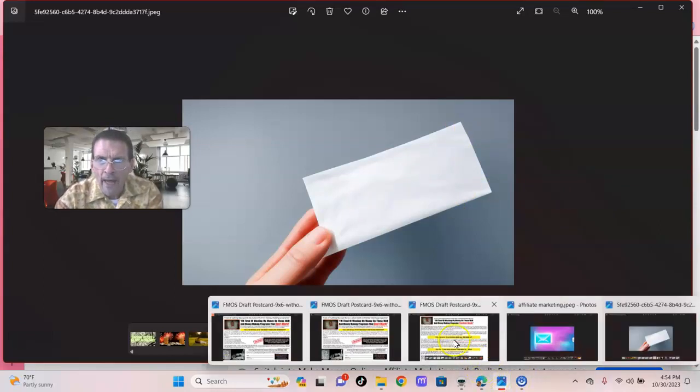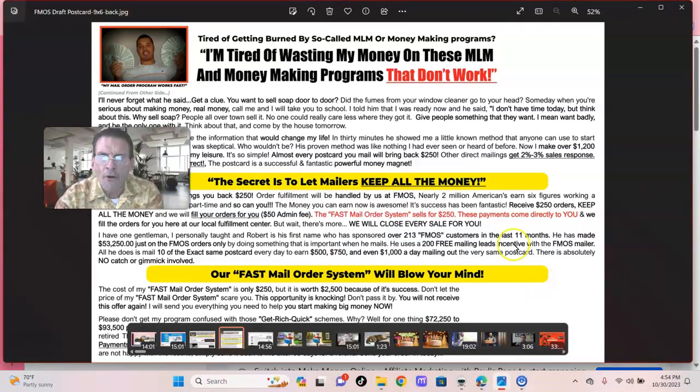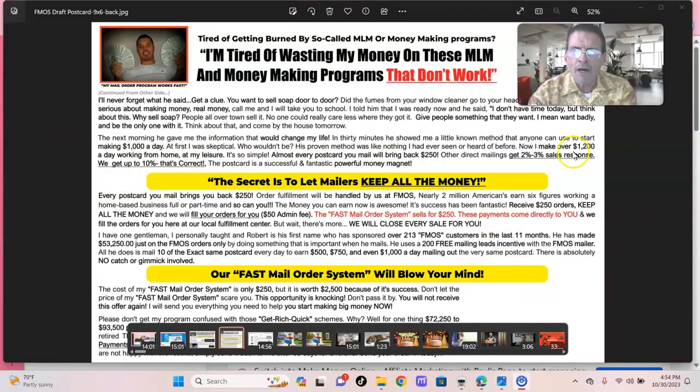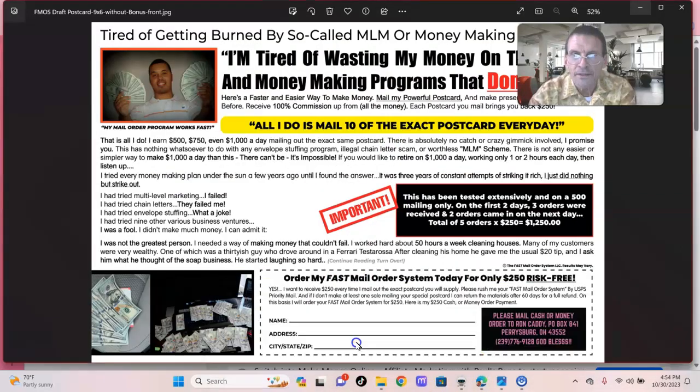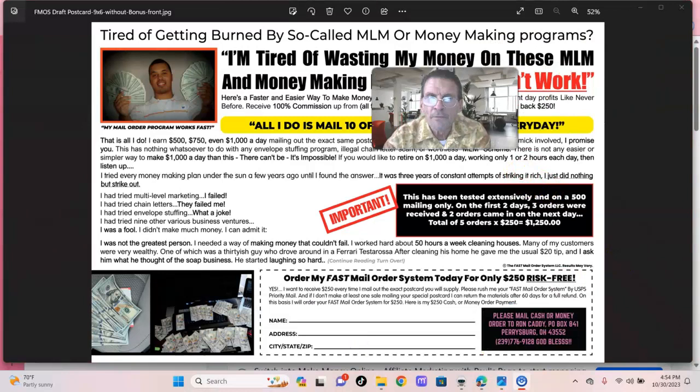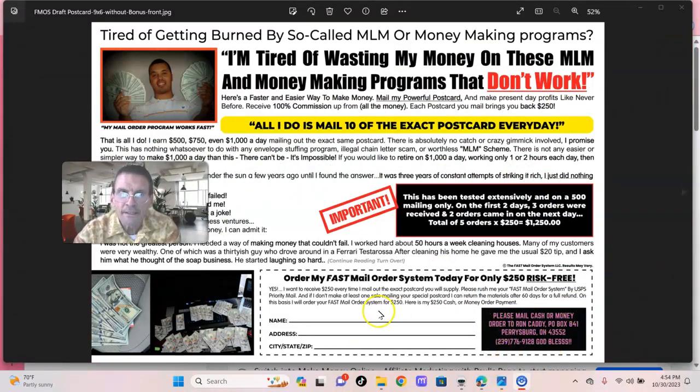And then you had this postcard come in the mail. Isn't this Rod Gunther's Fast Mail Order System flyer? Well, yes it is. But now we've condensed it into a 6x9. We have condensed this into a 6x9 — that's the front, this is the back. And we have Ron Caddy's name and phone number on there, and so will you. And we call this a self-mailer.